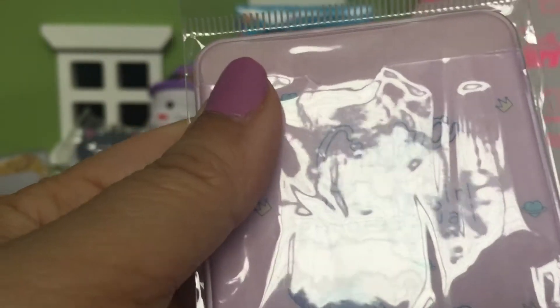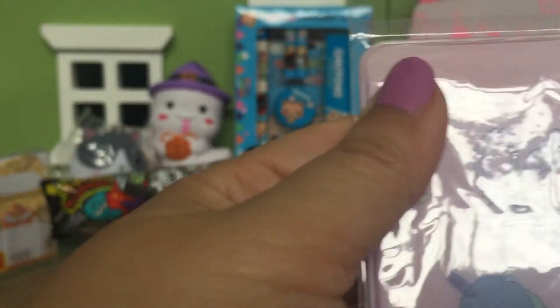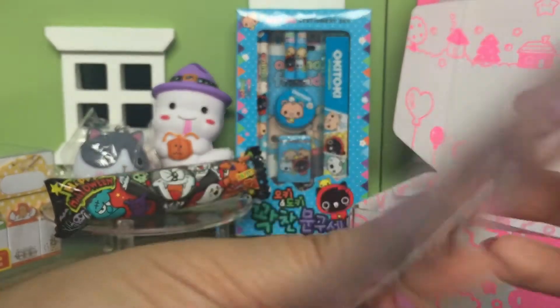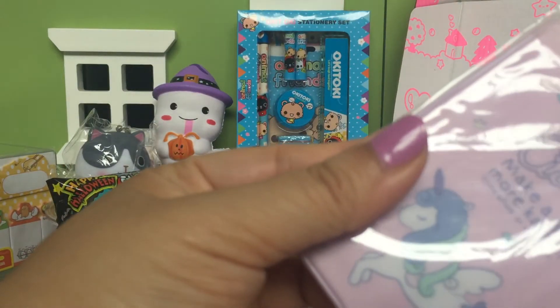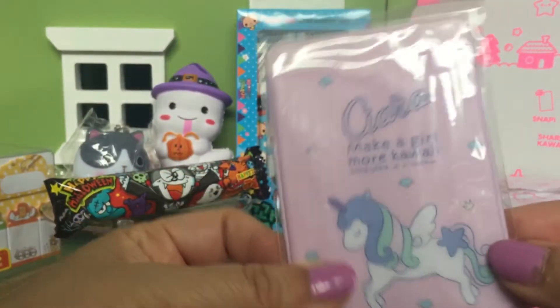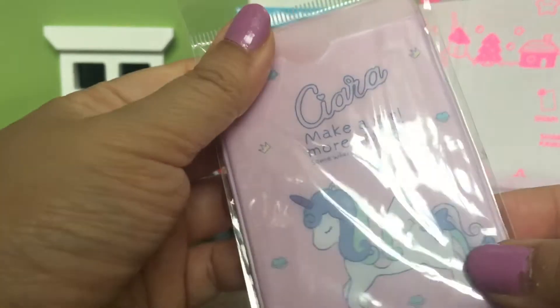It's a Clara unicorn card protector! So I guess you could use it for your bus pass, library card, or credit card. That's really cute — yeah, I like it.